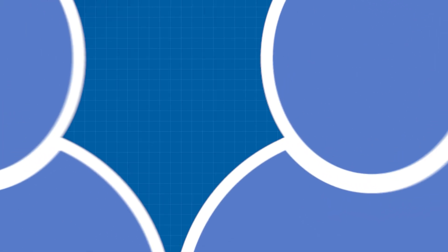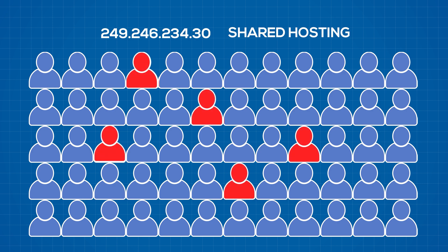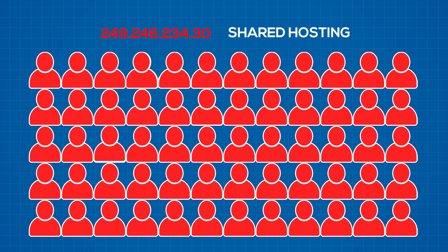One huge advantage of having your own private server is that you get a dedicated IP address — you don't have to share it with other users. Sharing an IP address is a legitimate problem. Imagine 100 people share the same IP on shared hosting and only 5 of them start sending spam emails. Because the sending IP is the same for all 100 users, the other 95 regular users will also have their emails marked as spam, even though they're not sending any spam — they're just sharing a spammy IP. If you're using a privately owned server, this problem would never happen.